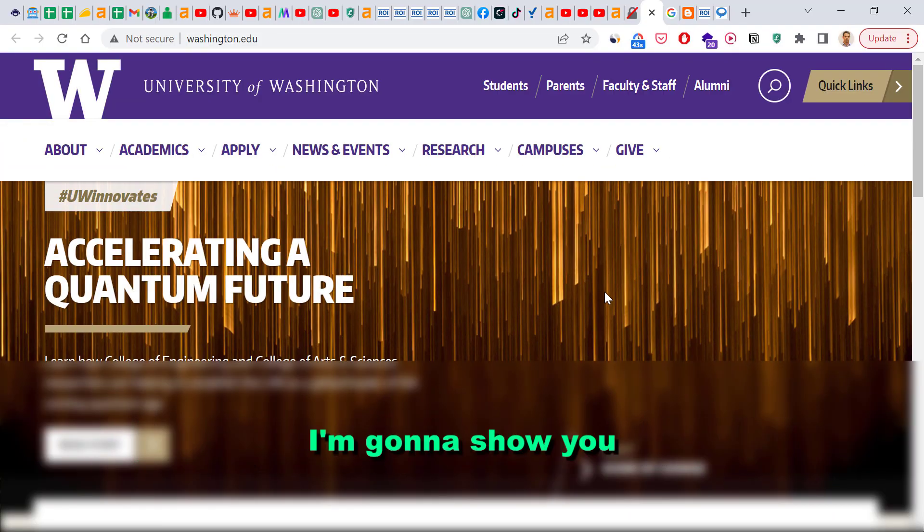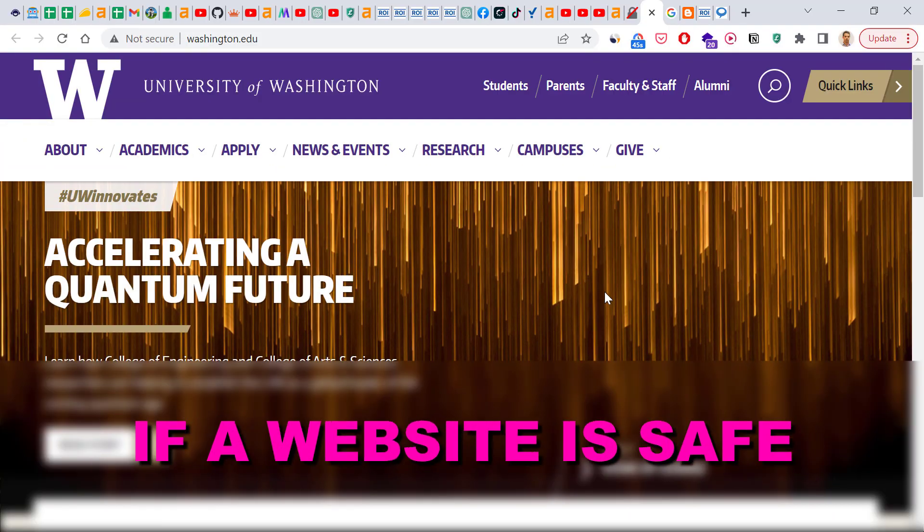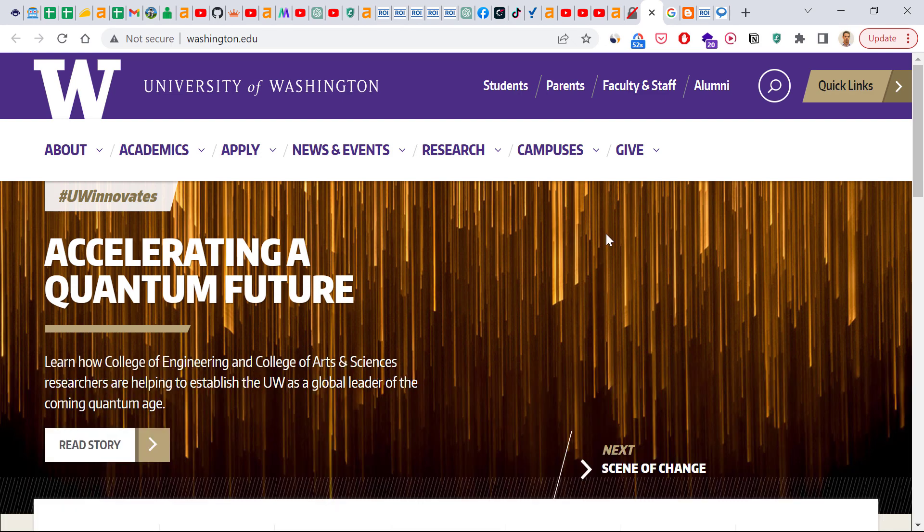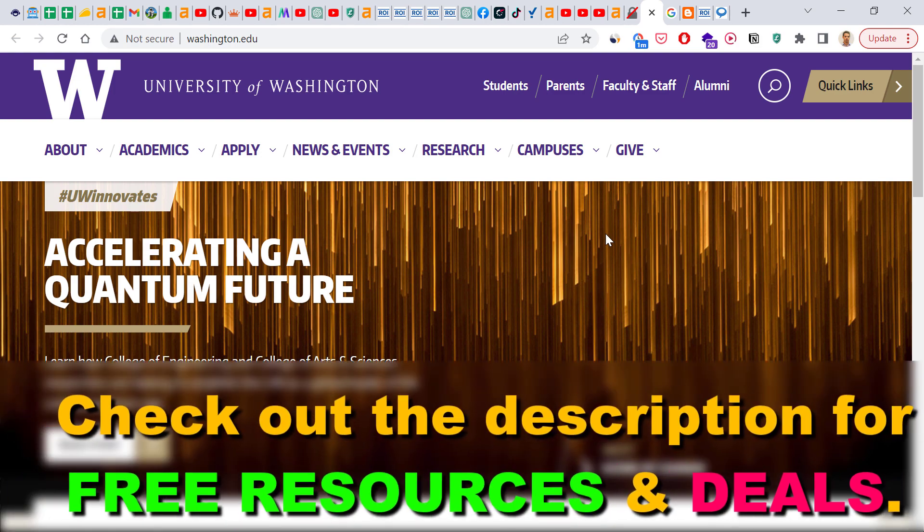Hey everybody, in this video tutorial I'm going to show you how to check if a website is safe or if the website is not secure. The best way to check it is to use the Google Chrome browser and open up the website you want to check if it is safe or not.